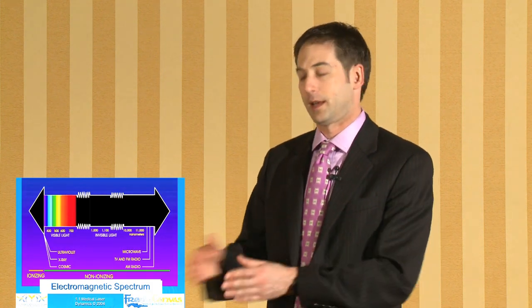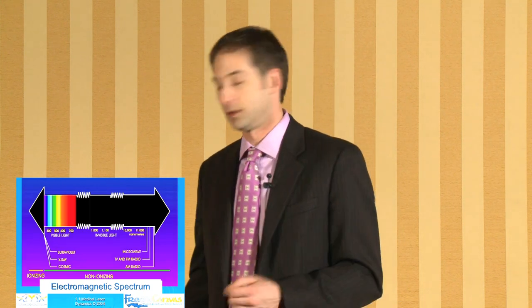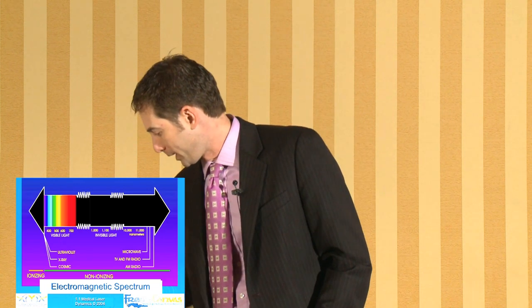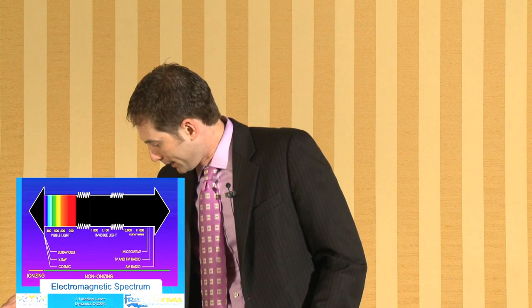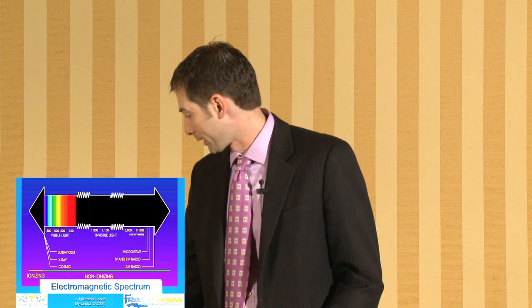Infrared lights are on the opposite side of the spectrum, and that will be the laser light we're going to be using today — the 1064 nanometer light — in order to destroy tattoo ink. This is an electromagnetic spectrum showing the visible light spectrum, ultraviolet on the smaller wavelength side, and infrared, microwave, TV, and so on on the longer wavelength side.